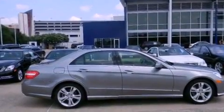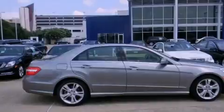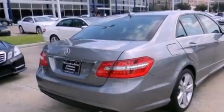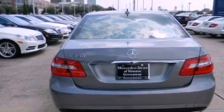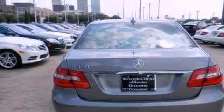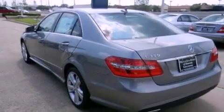Its top features include a navigation system, a rear-view camera, keyless GO, lane-keeping assist, a Harman Kardon audio system, 100% commercial-free Sirius satellite radio, and blind-spot assist.